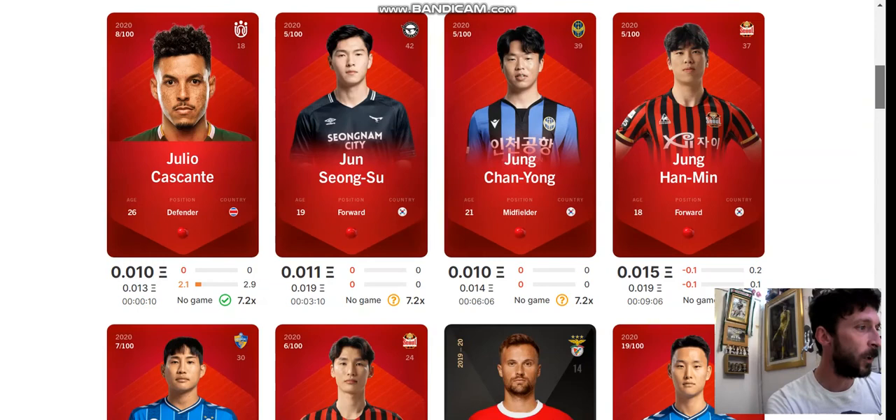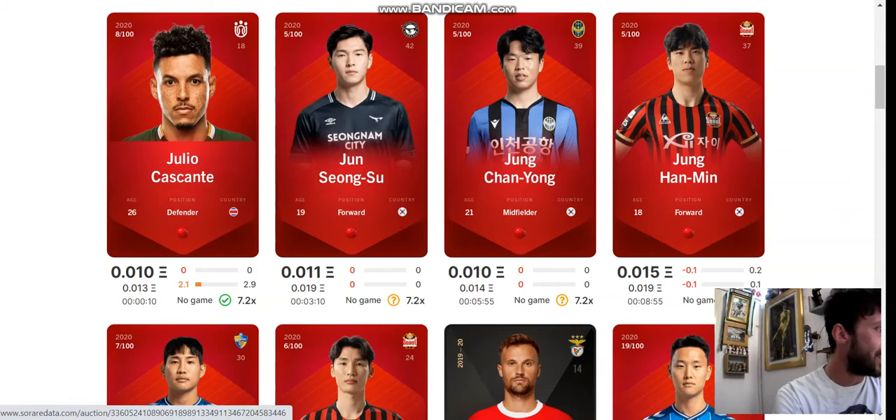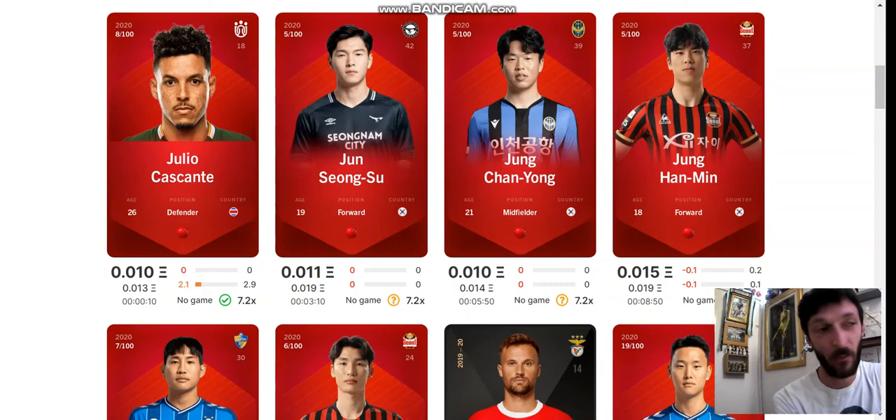You've got a timer at the bottom underneath the card, and you also have an average card price. Looking at Julio Cascante — his average card price is 0.013 ether, which is like a fiver or something like that. At the moment his auction is sitting at 0.010, so buying him at the moment you're getting a little bit below average. And then you can see his last two games.